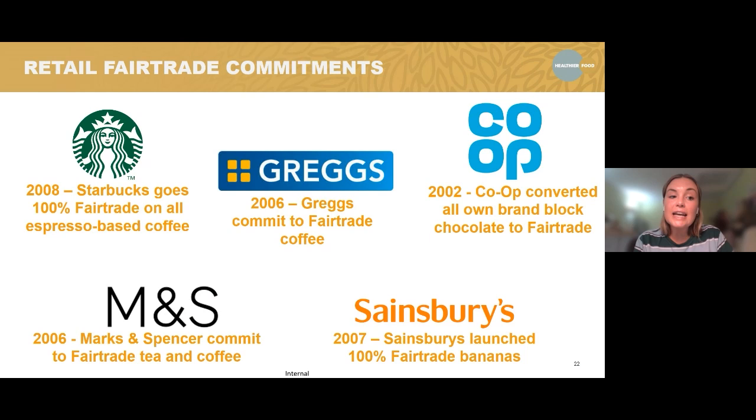Looking at some retail commitments: in 2008, Starbucks went 100% fair trade on all of their espresso-based coffee. In 2006, Gregg's committed to using fair trade coffee. In 2002 — 22 years ago — Co-op converted all of their own brand block chocolate to fair trade. Marks and Spencer's committed to fair trade tea and coffee in 2006. And Sainsbury's launched 100% fair trade bananas in 2007.